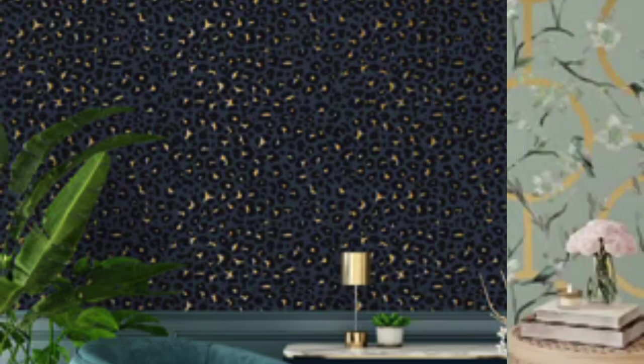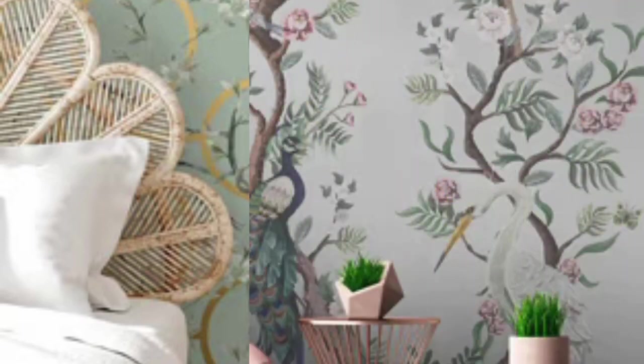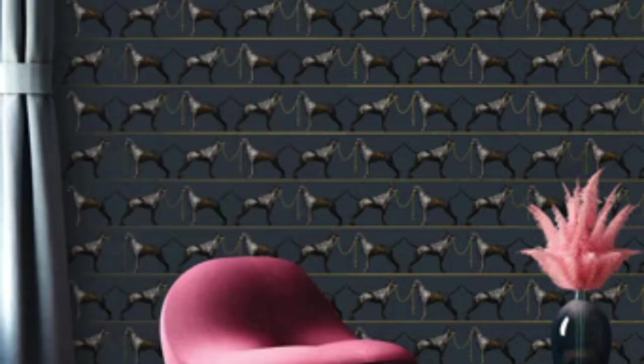In summary, metallic wallpaper transcends mere wall coverings. It serves as a dynamic design element that elevates the overall aesthetic of a space. Its ability to harmonize with various styles, its reflective qualities, and the range of finishes and textures make metallic wallpaper an enchanting choice for those seeking a sophisticated and visually captivating interior design solution.